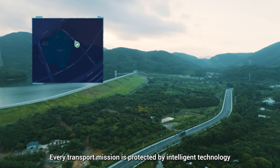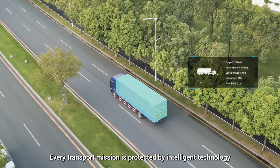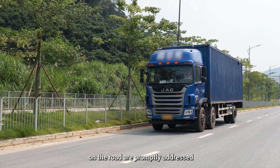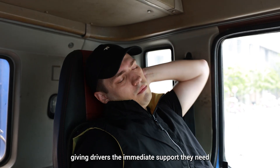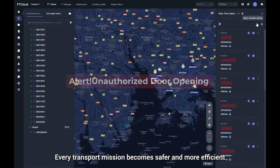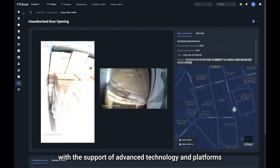Every transport mission is protected by intelligent technology, ensuring that any unexpected situations on the road are promptly addressed, giving drivers the immediate support they need. Every transport mission becomes safer and more efficient with the support of advanced technology and platforms.